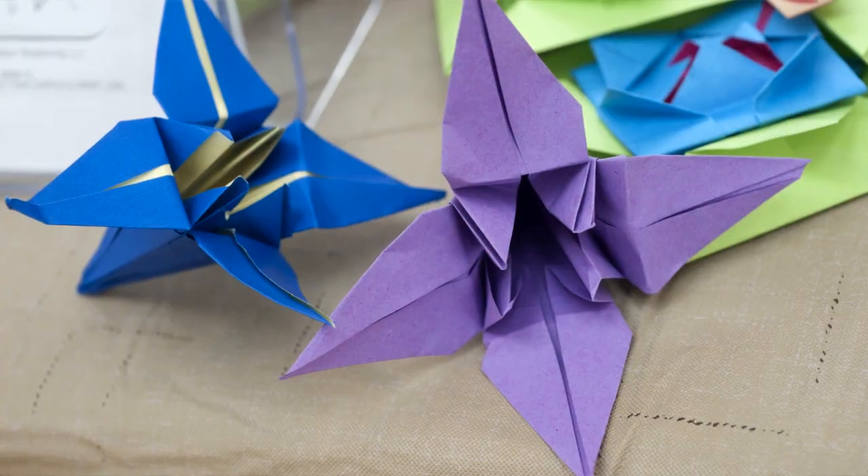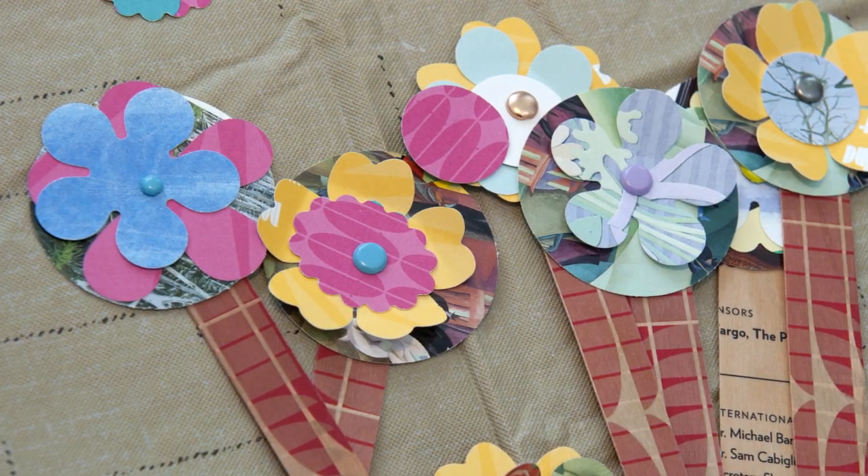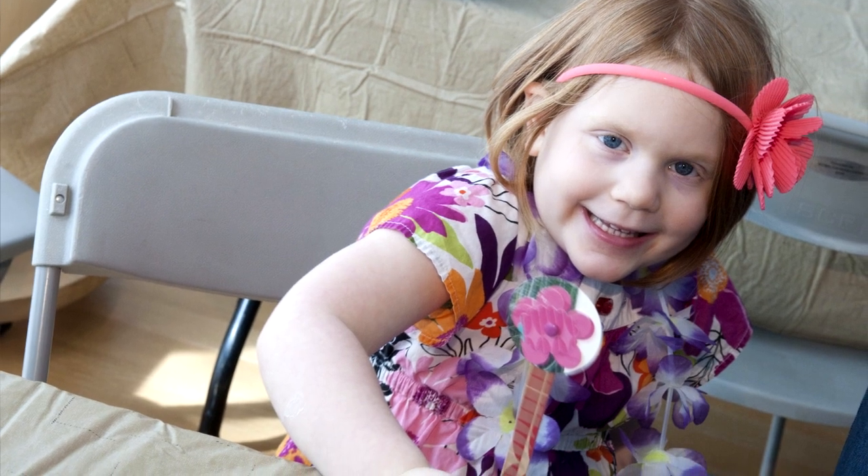Art in Bloom is not only for adults. Children can come this year and do origami paper flowers in the plaza, and there's also a scavenger hunt inside the west building where you can find a work of art based on some clues and come back and win a prize.